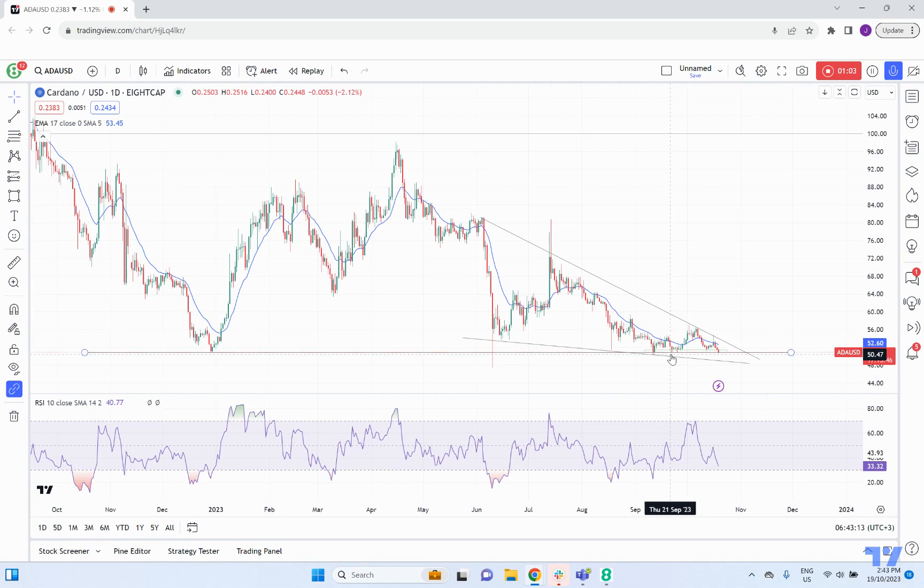On the short term, you can see where price is at the moment. It lines up with pretty key support, and that's this level here.